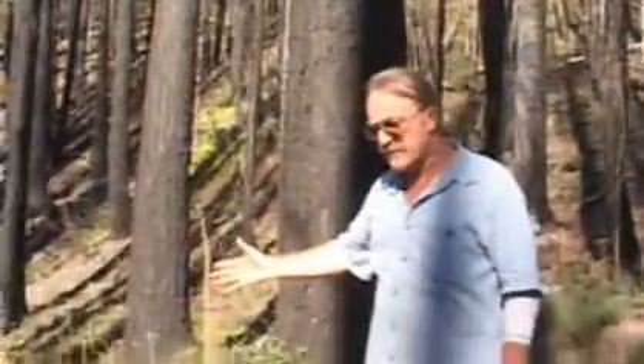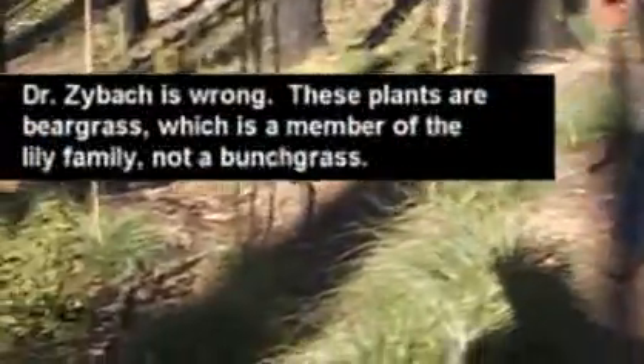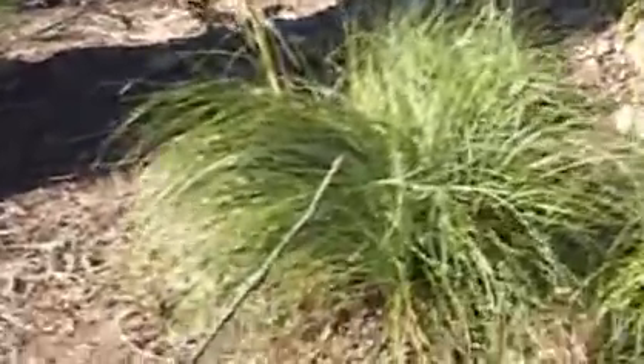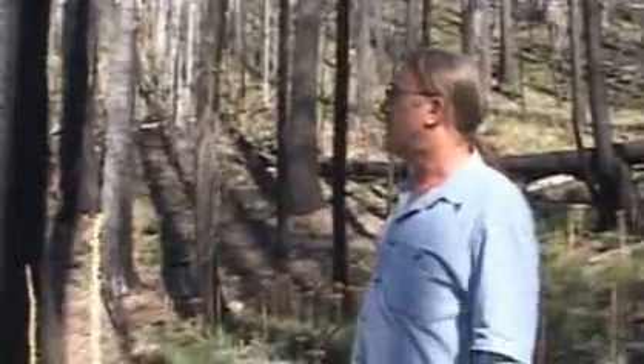Also, these grasses here, bunch grasses with beautiful flower stalks, whatever the heck they are, and the azalea — those are good indicators that this was an open shaded canopy. Just like we can tell, there was an older age group for maybe centuries where there were 5 or 10 trees an acre here, and then maybe for a century there were 30 or 50 trees an acre here.